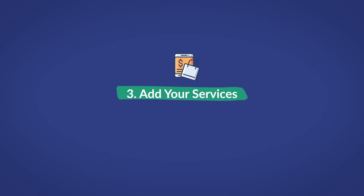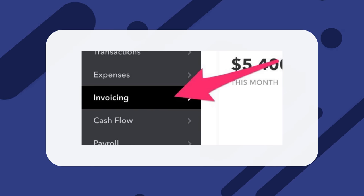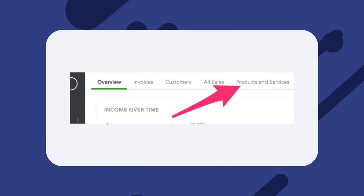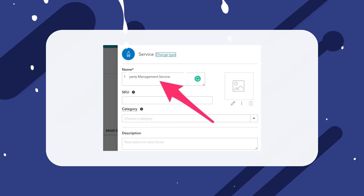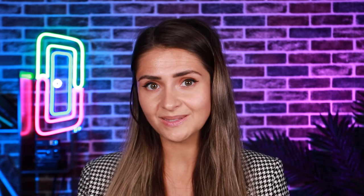Number three: add your services. Now it's time to prepare so that you can send invoices. First, you will need to create a service. Do that by going to Invoicing, then click on the Products and Services navigation item at the top right, then click New. Fill in the service name — for this example, we'll use the easily identifiable 'property management services' — and hit Save.